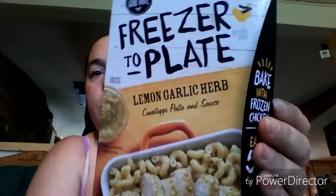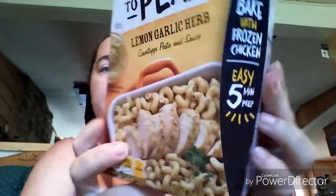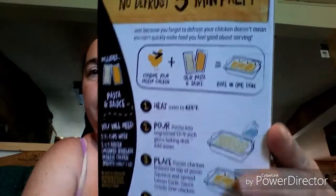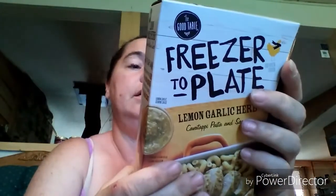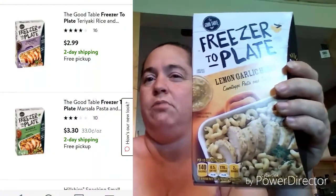This was new to my store — it's from Good Table and it says freezer to plate, add frozen chicken. It's a lemon garlic herb cavatappi pasta and sauce. I thought that was pretty interesting and it sounded pretty good, so I picked it up to try. I think these go for probably three or four dollars at Walmart — I'll try to put the price on screen.